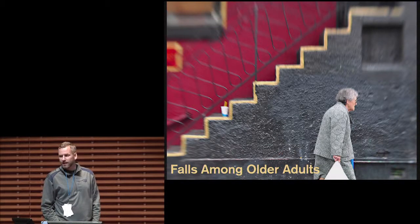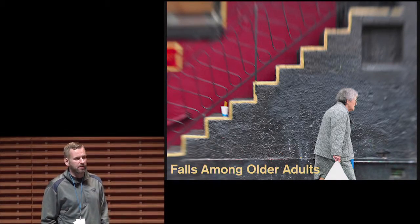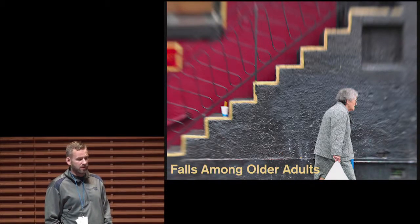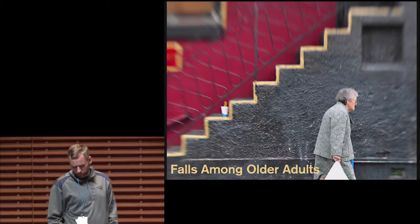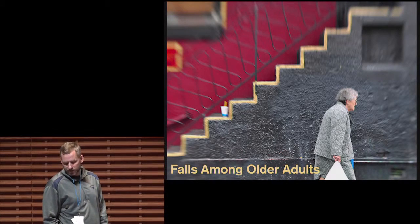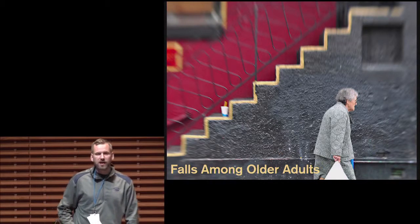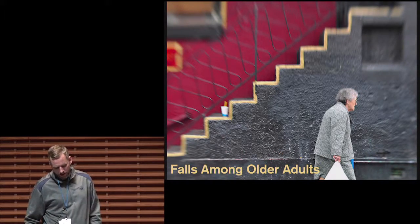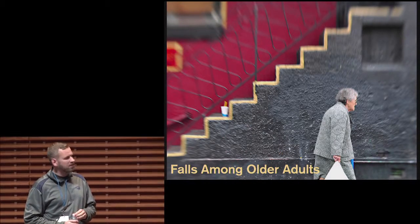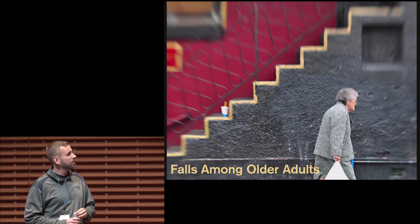Unfortunately, our society is not very well prepared to accommodate users with visual impairments. For example, falls are one of the leading causes of death due to injury among the elderly, and various studies have found that elderly with visual impairments are twice as likely to fall because they have a much harder time detecting edges such as curbs or steps. It's estimated that approximately a thousand elderly with visual impairments a year die because of falls.